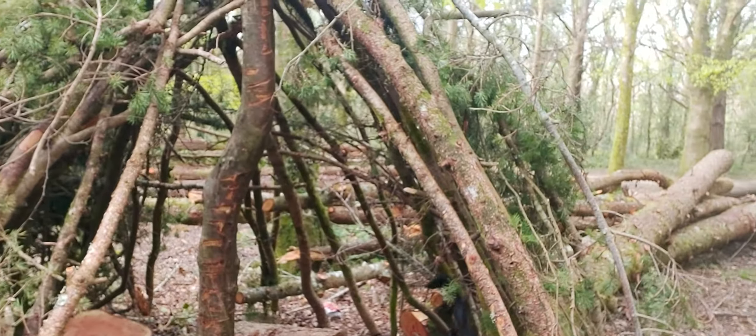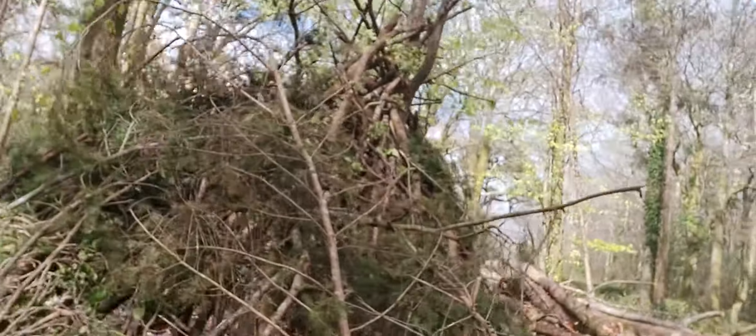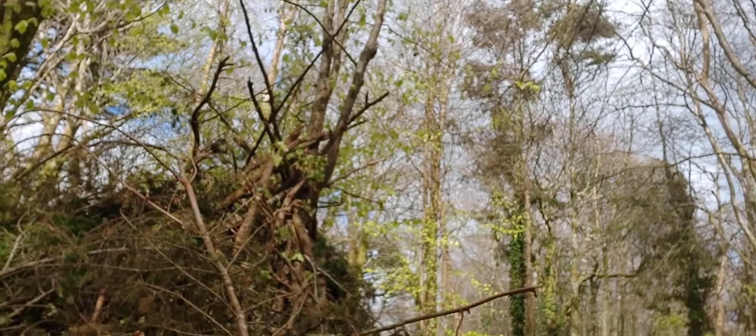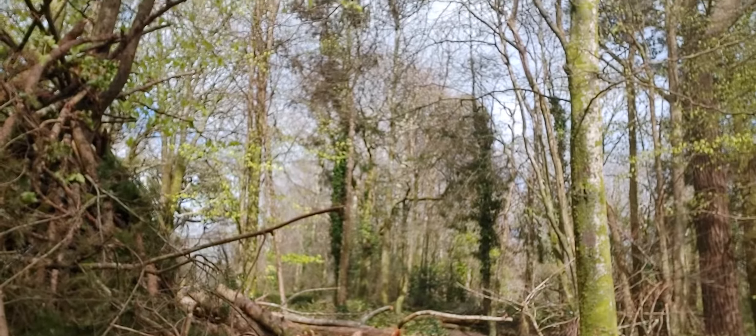It's pretty cool — we can walk all the way around it. It just looks like a big heap but it's pretty impressive. It's a beautiful sunny day today, dry and cold.